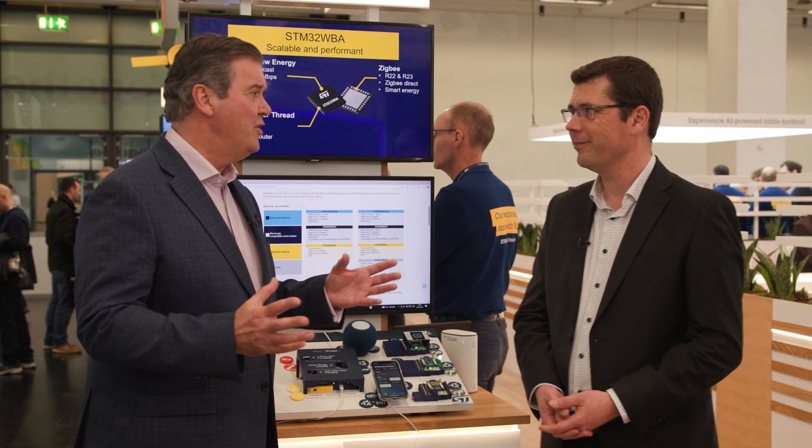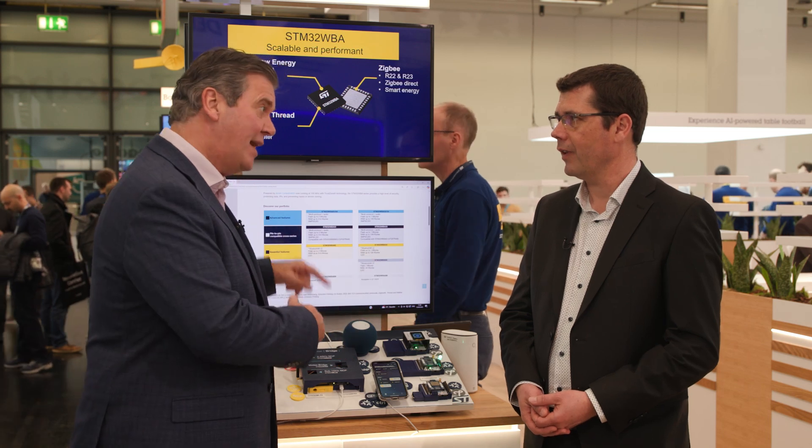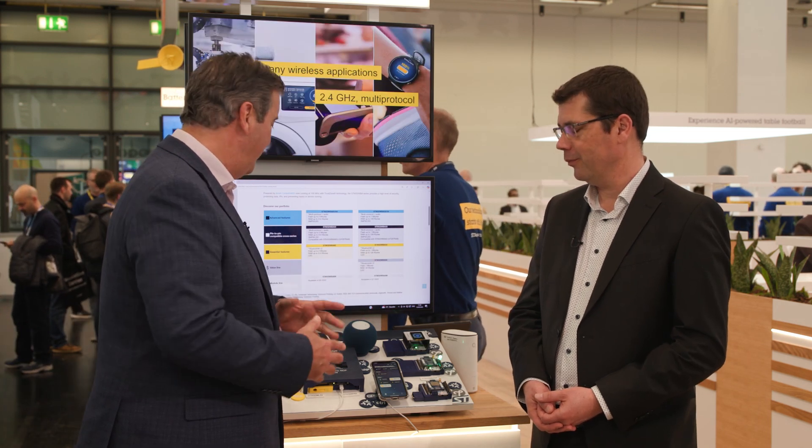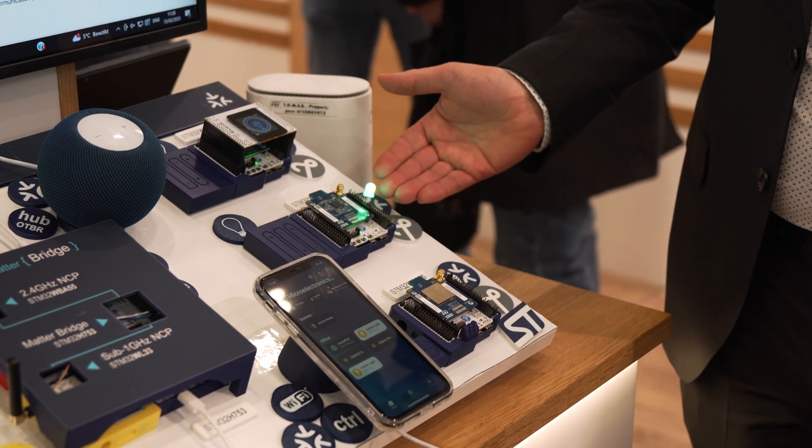That's great news for developers — it wasn't available at Electronica but it is now. I do recognize this demo board from Electronica, and it looks like it's had a bit of an upgrade. Now we have the WBA6 in different roles on the Matter side: the wall switch, the light bulb in two different versions.